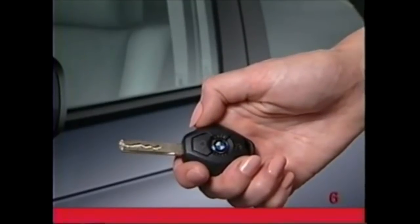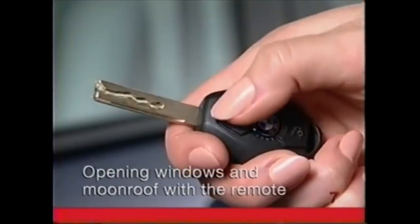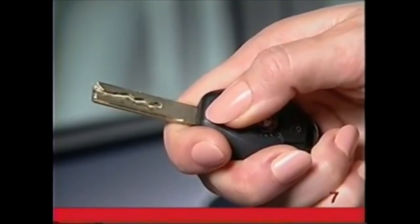To lock the vehicle, press the BMW logo on the remote. If on a hot day you want to open the windows and moonroof before getting in, hold down the unlock button after unlocking the vehicle.